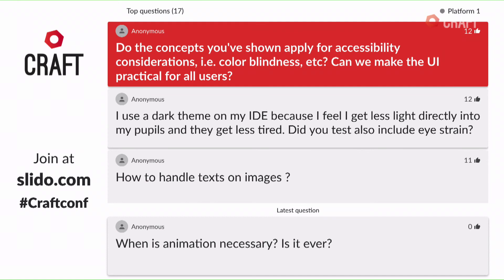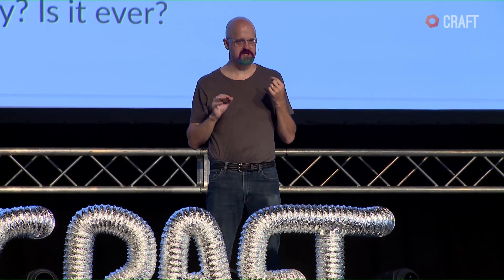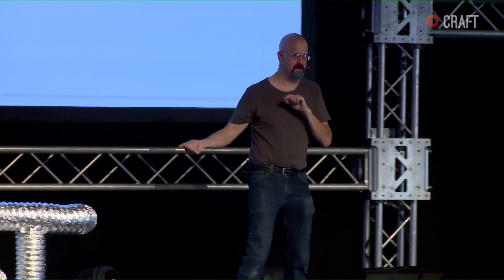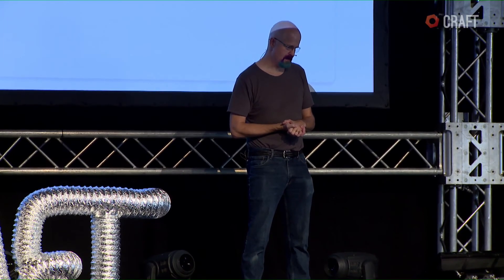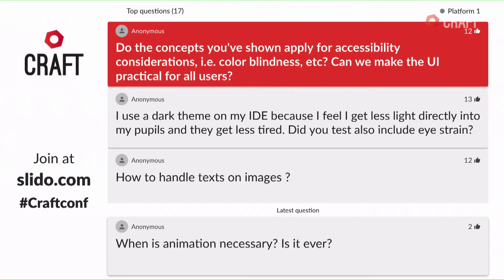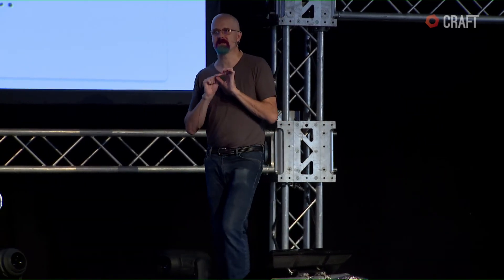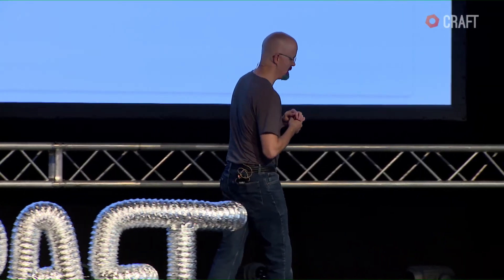Great design is ultimately about efficiency — efficiency of thought and efficiency of motion. If I can reduce the motion and thought required to get a task done, I'll have better design. I use a dark theme on my IDE because it feels like less light directly to my pupils and my eyes get less tired. Did your tests include eye strain? I didn't do the tests, but I did see discussions about eye strain, and the conclusions were basically that you get just as much strain both ways — no measurable difference. The last time I looked at the data it was less than a year ago, and eye strain is not a factor.